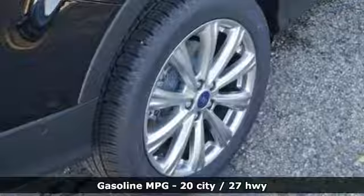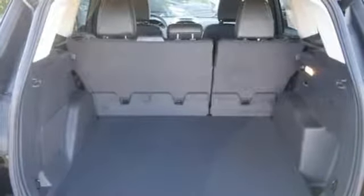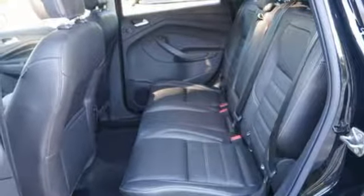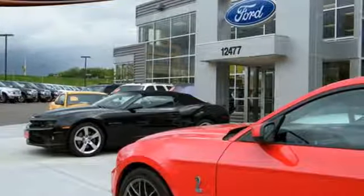Intercooled turbo inline four-cylinder engine. Dual zone climate control. Integrated navigation system. Automated parking sensors. Heated steering wheel. Remote engine start smart device. Voice activation. First and second row sunroof. Wi-Fi hotspot. And power heated mirrors.